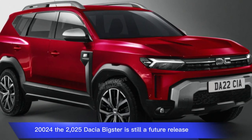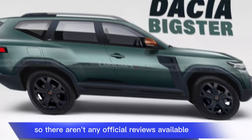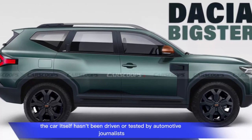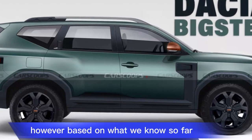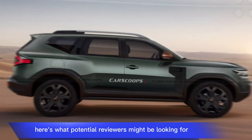The 2025 Dacia Bigster is still a future release, so there aren't any official reviews available yet. The car itself hasn't been driven or tested by automotive journalists. However, based on what we know so far, here's what potential reviewers might be looking for.